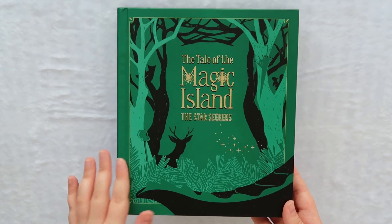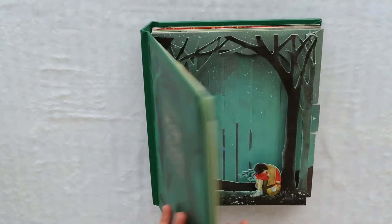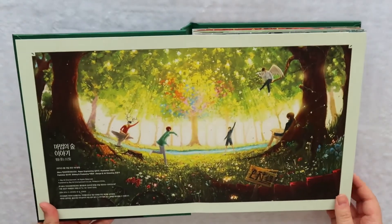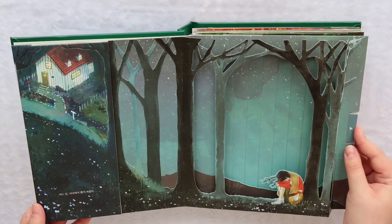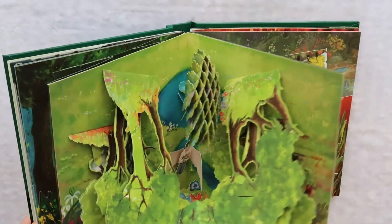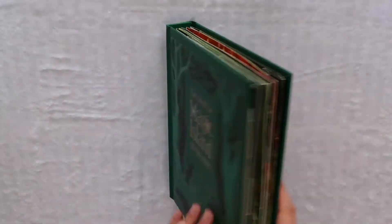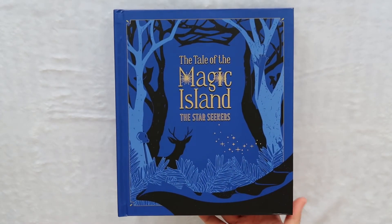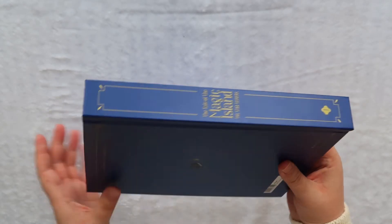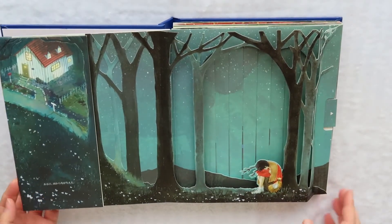So this is the Korean version — it's a beautiful green. Here are the sides and the back, and the inside is pretty much going to be the same except it's going to be in Korean. And then here is the blue one, which is the Japanese version. So beautiful — the blue is my favorite. Here are the sides and the back, and the inside is going to be the same, except it's going to be in Japanese this time.